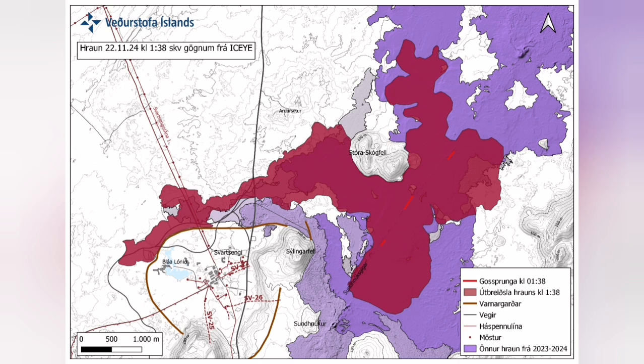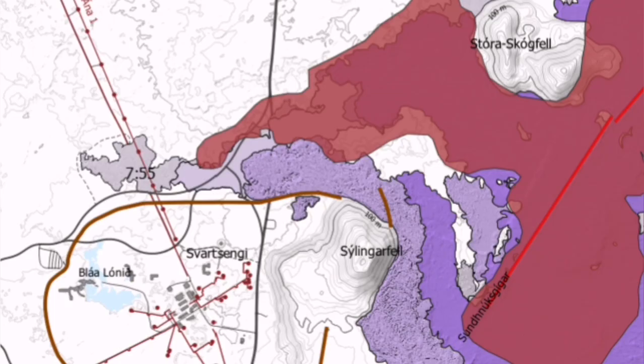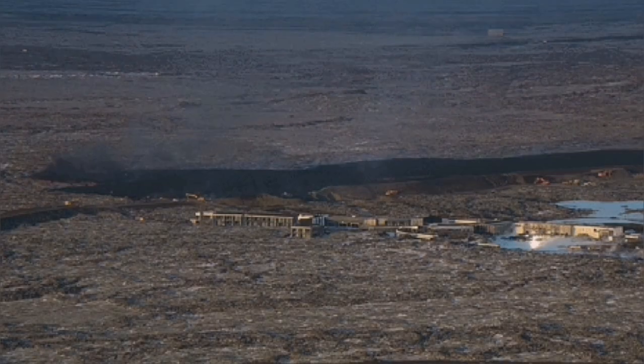It cut part of the Svartsengi power plant and also the hot water supply, which is needed for warming houses in the Reykjanes Peninsula up to the point of somewhere in the capital, Reykjavik.